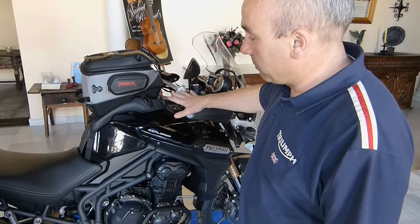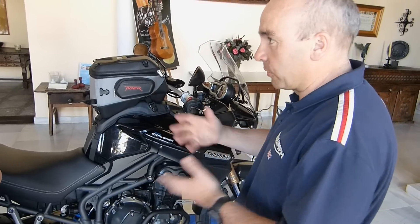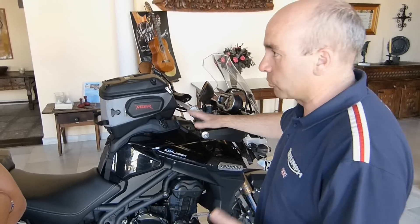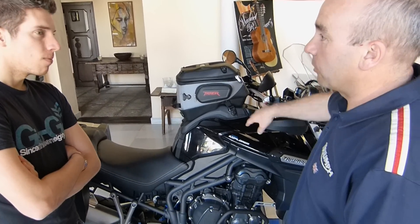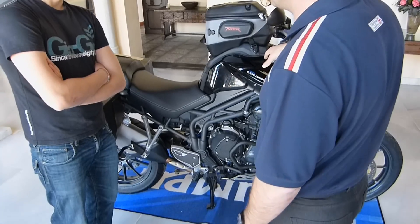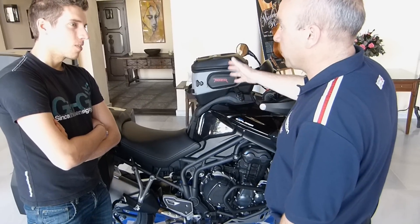What we've aimed to do is build a bike that's really capable — comfortable for two people, able to cover a lot of distances, and rideable in all sorts of circumstances. But also it's fun to ride. You've got the character of the engine and the feedback from the chassis, so hopefully you don't just tick the box, but actually enjoy it.